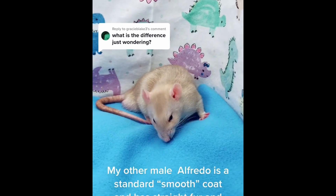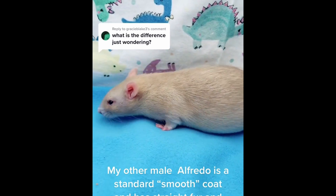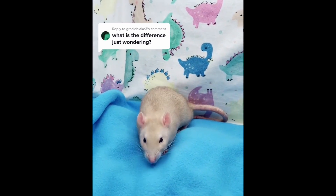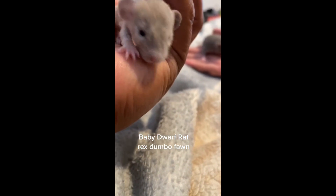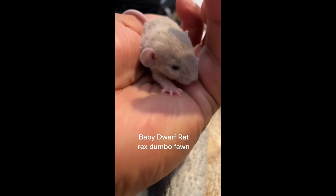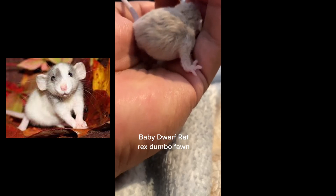Despite the fact that the rex rat has some visual differences from regular pet rats, they're not a distinct breed or species. The rex rat is one of seven varieties of fancy rat, just like other pet rats. An interesting thing to know is that the fancy rat varieties are not exclusive. For instance, a pet rat can be rex while also being dumbo or tailless.